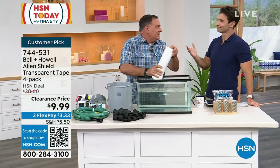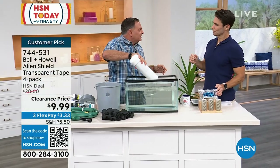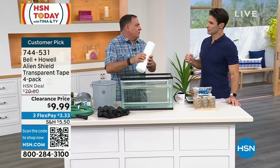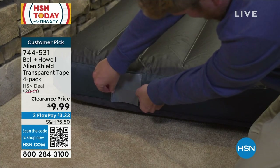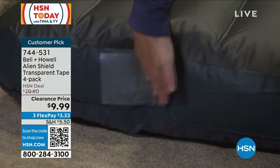You don't need plumber's putty, you don't need to break out the epoxy. Alien Shield is going to do it for you. And a lot of times you just need that until you can get the permanent solution.